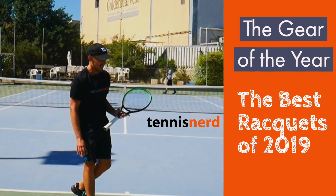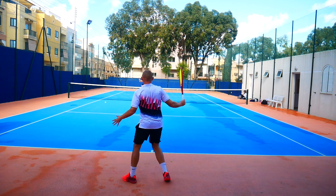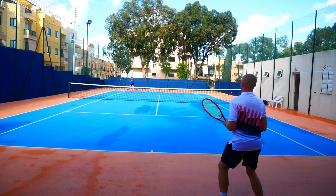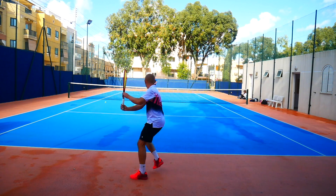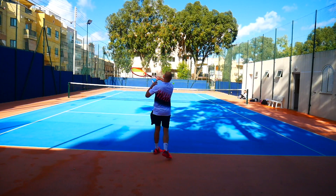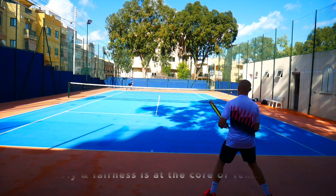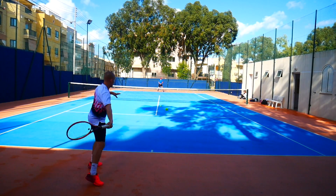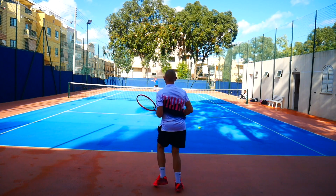Hey fellow tennis nerds and welcome to the video about the best rackets of 2019 — it's the yearly Tennis Nerd gear of the year. 2019 was a busy year for Tennis Nerd; the competition in the marketplace is increasing for both strings and rackets, with more releases at a higher rate. Many companies send us demos for review, but we often have to buy or trade rackets to get one for review. No matter how we get the racket or string, we will always be unbiased in our opinion — that's our promise to you.